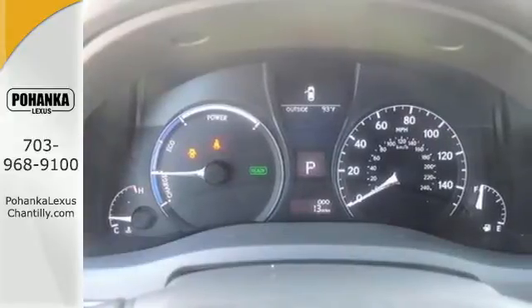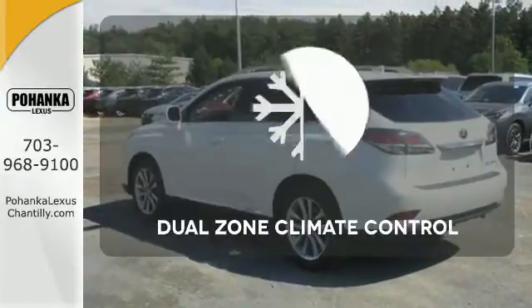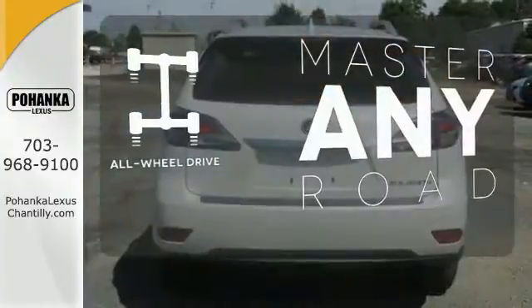Within its cabin you'll enjoy premium sound, Bluetooth, smart stop technology, and a rear-view camera. No one will complain about the temperature with dual-zone climate control. Control the road with all-wheel drive.